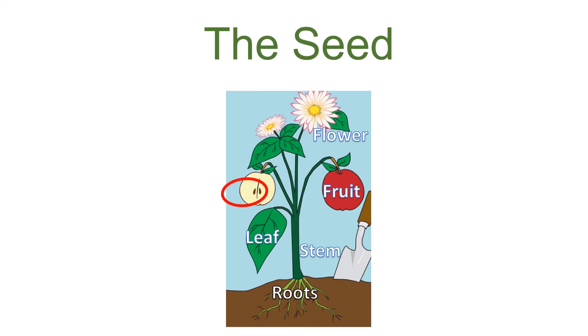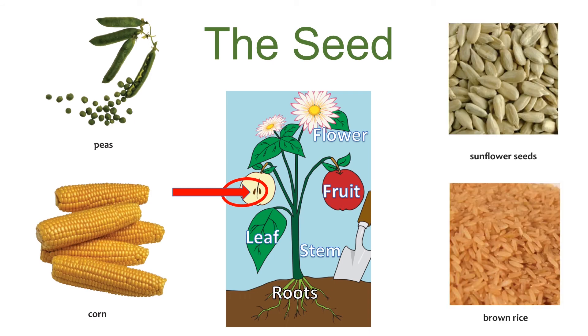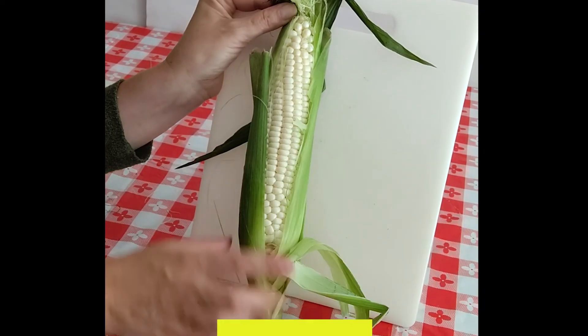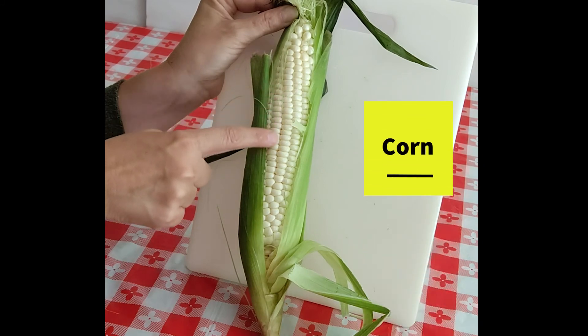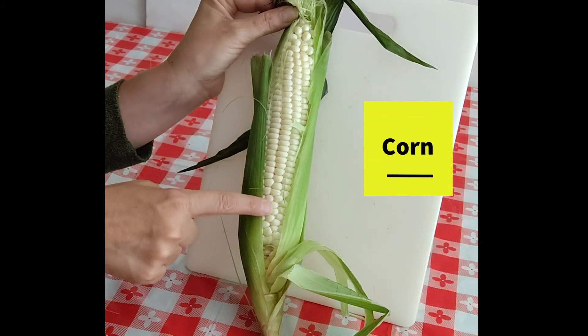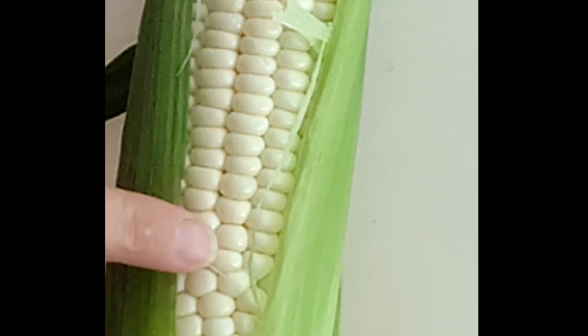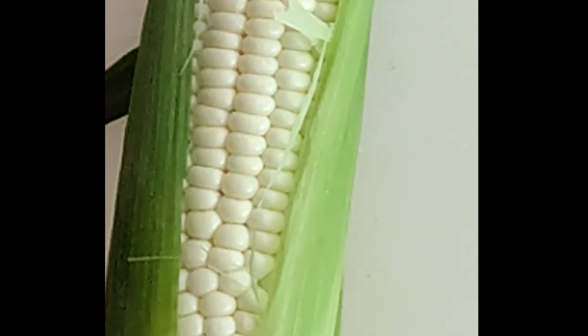Speaking of seeds, what do seeds do? The seed is the part of the plant that, when planted, will grow into a new plant. We eat many types of seeds, including peas, corn, sunflower seeds, and rice. Each corn kernel on this corn cob is a seed that can be planted and grown into a whole new corn plant. That's a lot of corn!